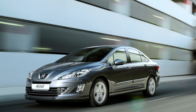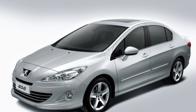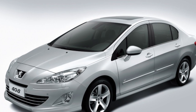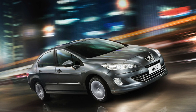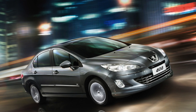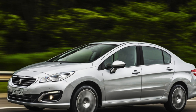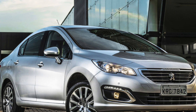After all, the sedan is built on an elongated platform of the 308th hatchback, with all the pluses and minuses that follow from this. Among the advantages: solid external dimensions, a free interior with a huge trunk with a capacity of 560 liters, and an energy-intensive suspension with high smoothness. The disadvantage is the not-so-reliable automatic gearboxes and gasoline engines. But, first things first.